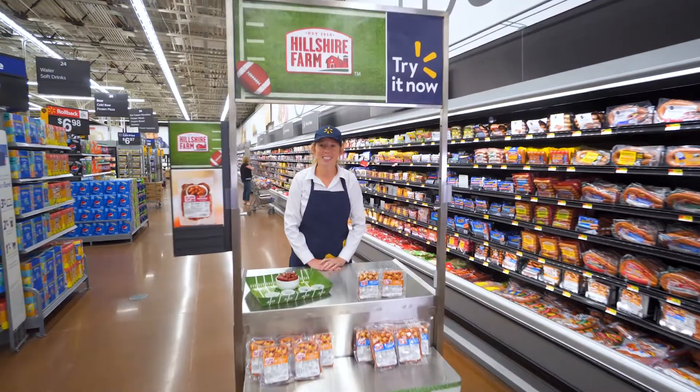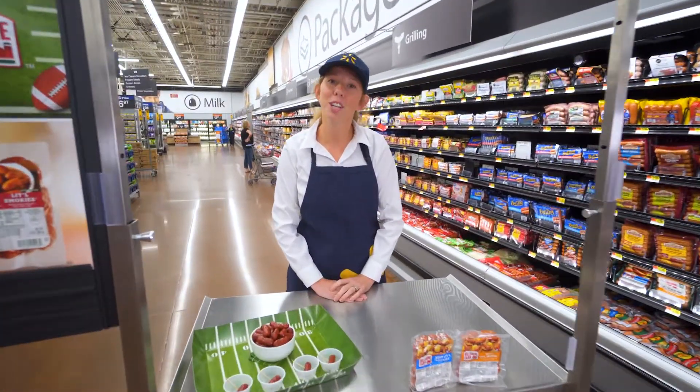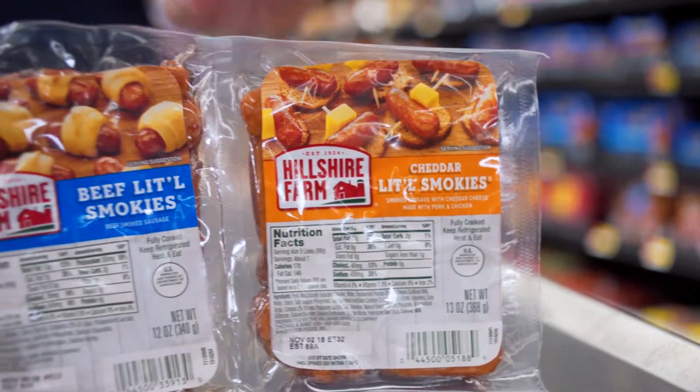Hi, welcome to Walmart. Today I'm sampling two varieties of Hillshire Farms Little Smokies — cheddar and beef.